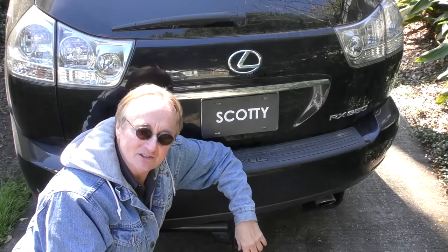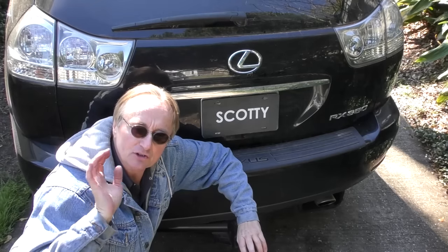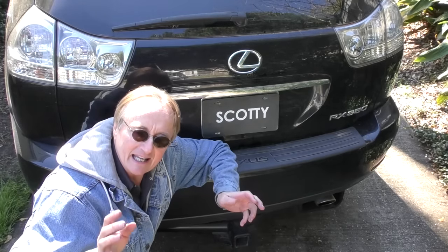When you consider the relatively high price of these things, the RX series through history — they've sold over 2 million RX's at the price that they cost. Now considering that Volkswagen sold millions of Beetles and they were cheap little cars, Toyota sold millions and millions of Toyota Corollas — the fact that they sold millions of these things says volumes about how the vehicles are made, how long they last, and how much people actually like them. And yes, even if you follow Scotty's advice and buy a used one to save money, they still have extremely high resale values.